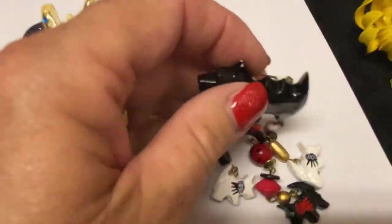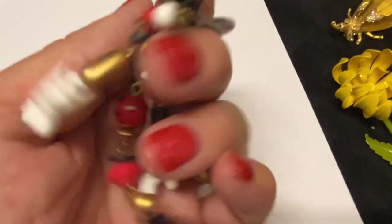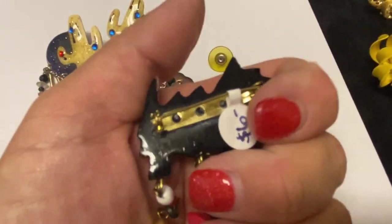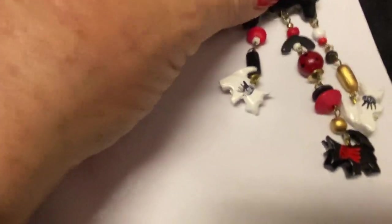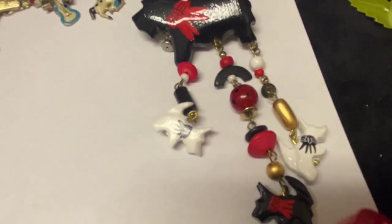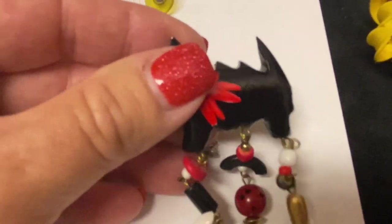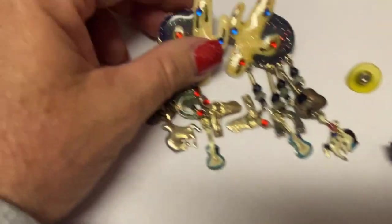Moving on, we have this little Scottie Terrier dog — it's like a little charm brooch. That one was six dollars so I paid about three bucks for it. I just thought this was adorable and I feel like I can definitely sell this for like fifteen dollars or so, either on eBay or Etsy. It's made of wood, painted really cute.